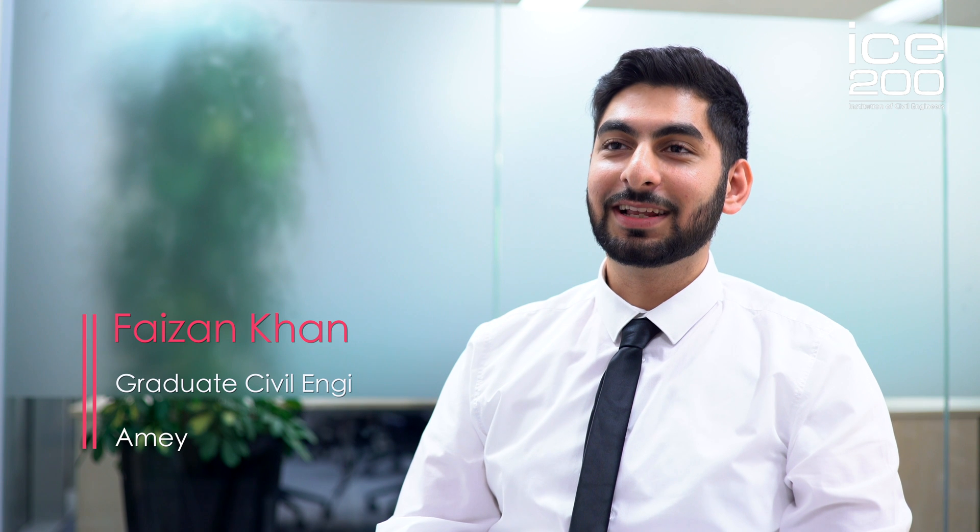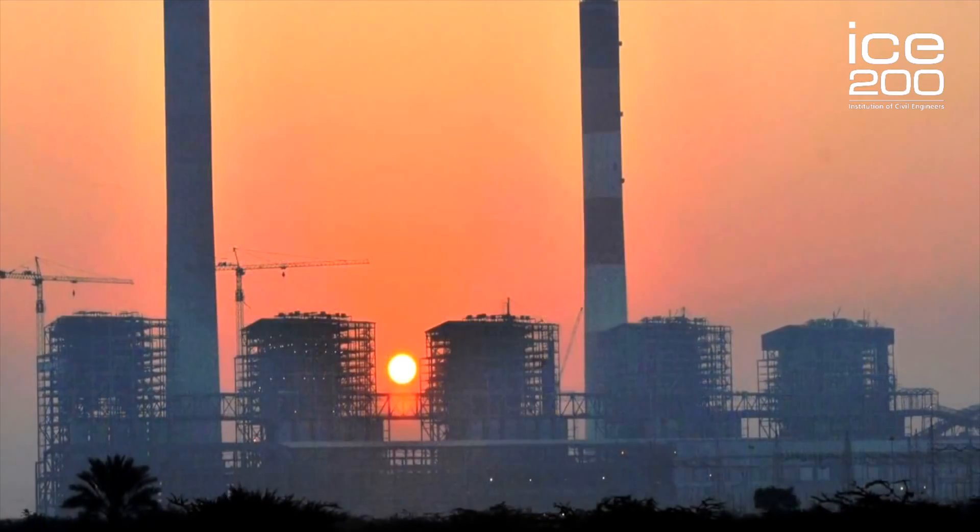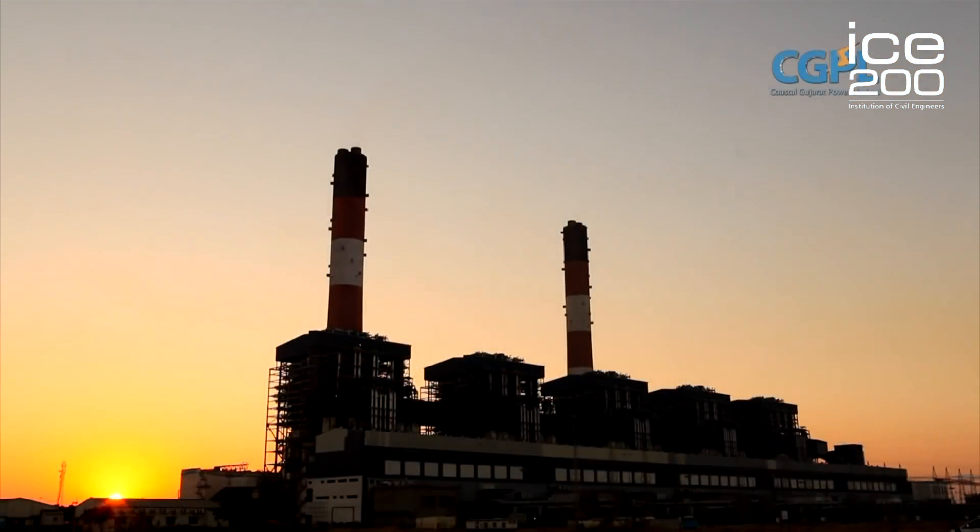Hello, my name is Vaesan Khan and I am a graduate civil engineer from the University of Birmingham. I will be talking about Mundra Power Plant, which is India's first supercritical power plant.